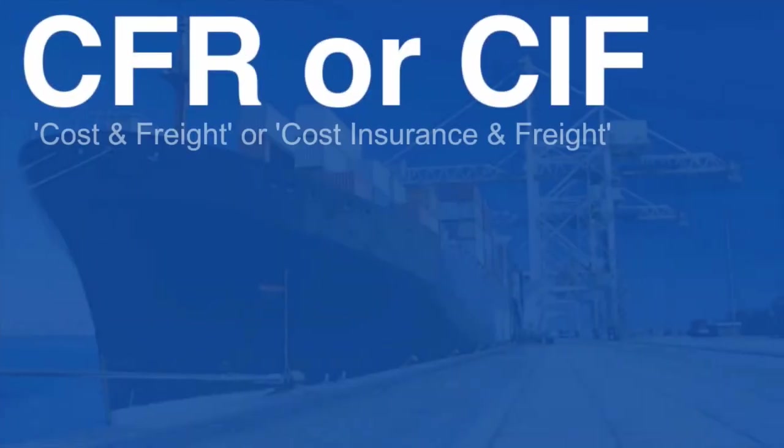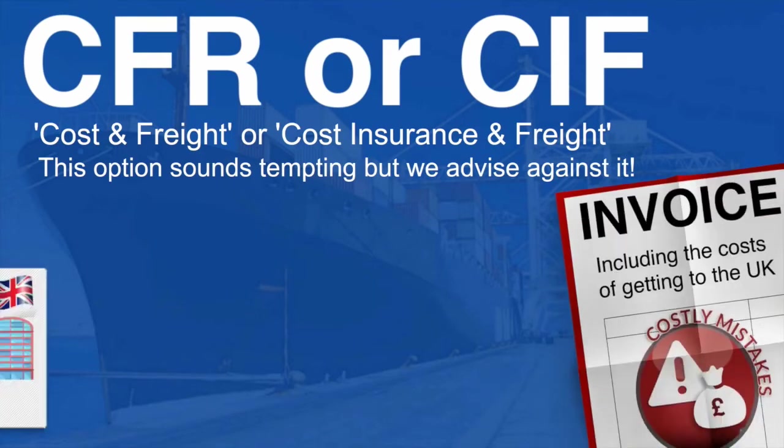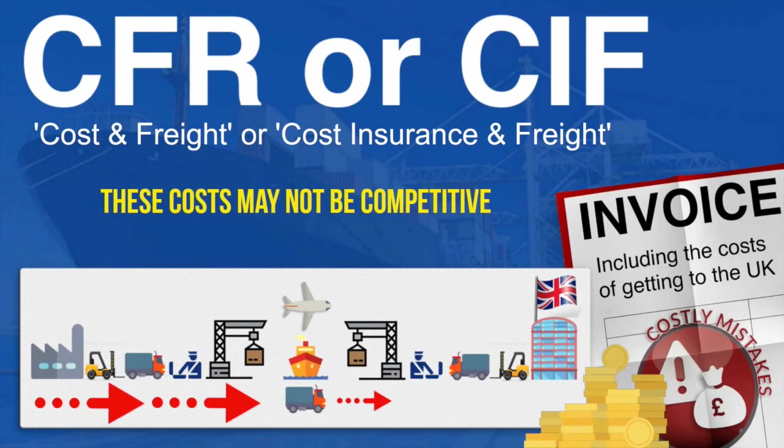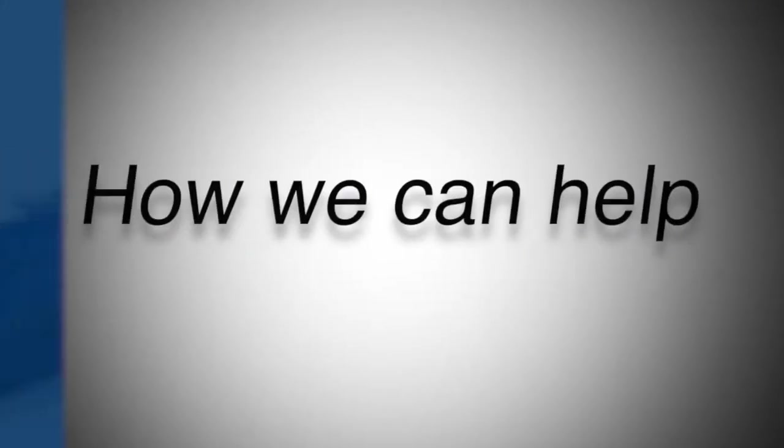CFR or CIF — Cost and Freight or Cost Insurance and Freight. This option sounds tempting, but we would advise against it. The supplier will include the costs of getting the goods to the UK in their invoice, and these costs may not always be competitive. The supplier chooses the carrier and agent, so you would have no say regarding the quality of service.